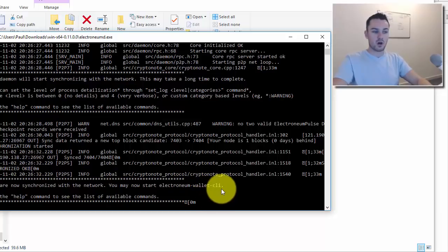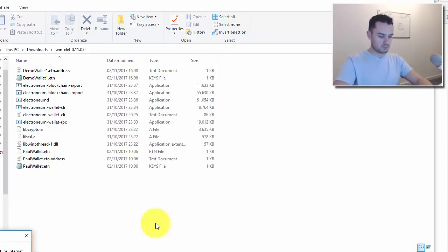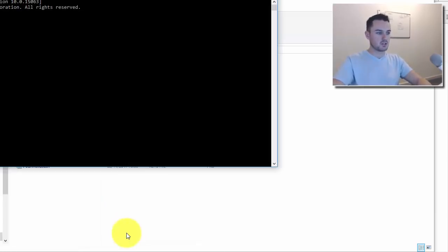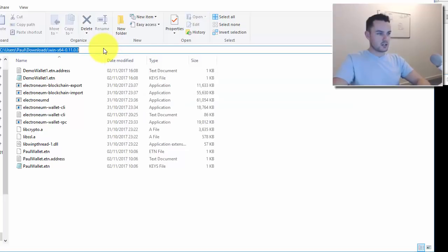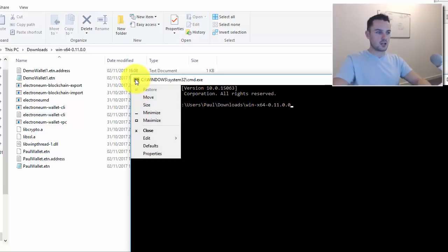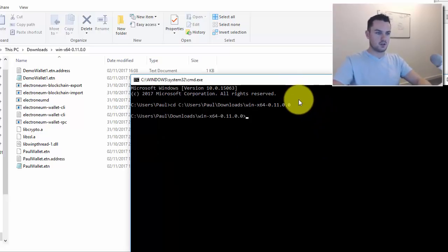Once you have that synced, you don't use the wallet CLI directly the first time — you need to do it through the command prompt. Go to Run and then CMD, or search for command prompt. In the command prompt, type CD and then navigate to the directory where all the files are. You can right-click to paste, or use Edit > Paste.